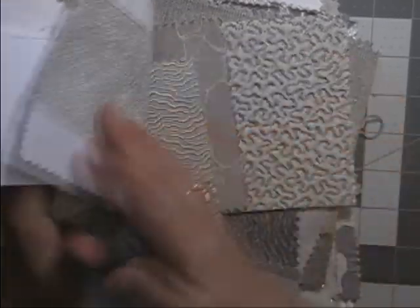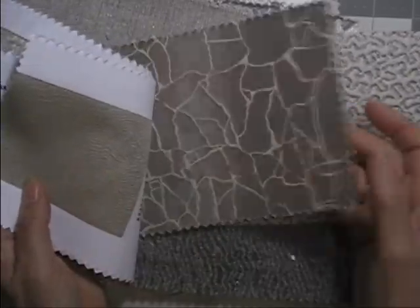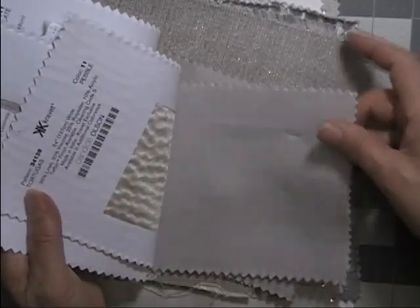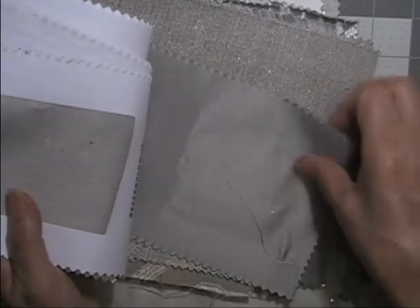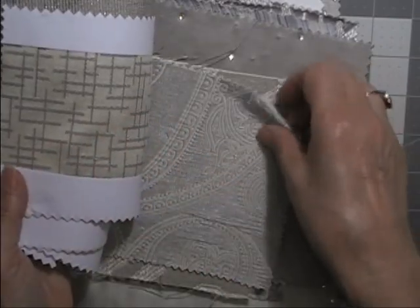This one is textured. These would be good to cut up for snippets or to make pockets — anywhere the back doesn't show. All different weights of fabric.